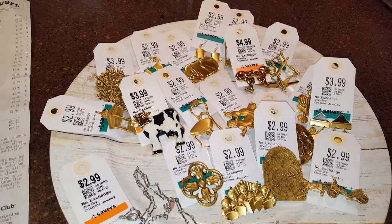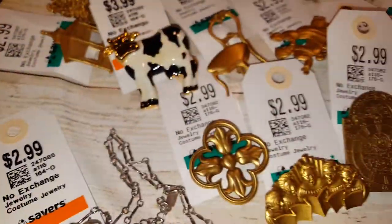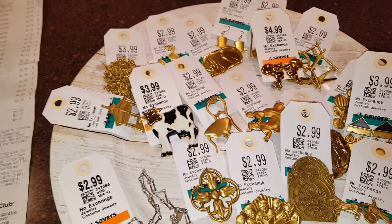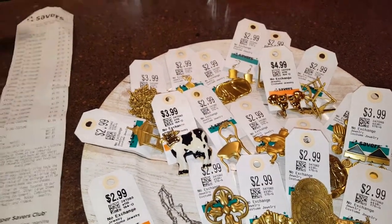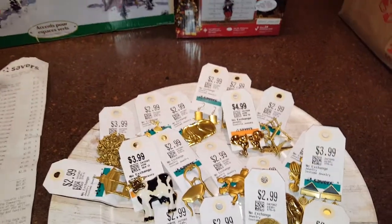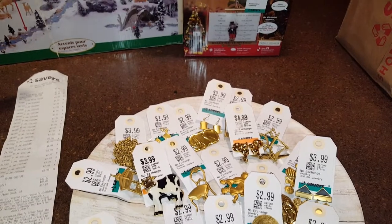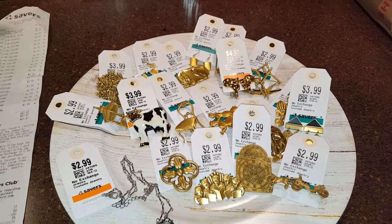I went to Savers today and spent $87.87, which is a funny number. I wasn't originally planning to go in — I was going by to look for a new car and it's right down the street. Brian was with me so I didn't have a lot of time, so I didn't really look up anything. I just did things quickly.